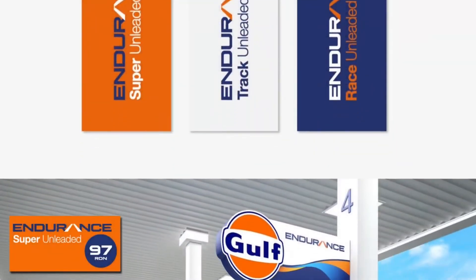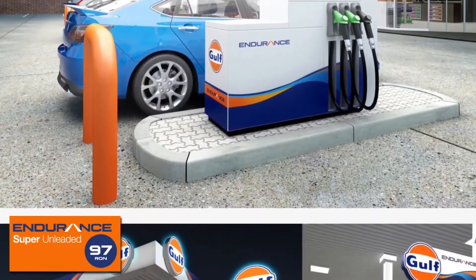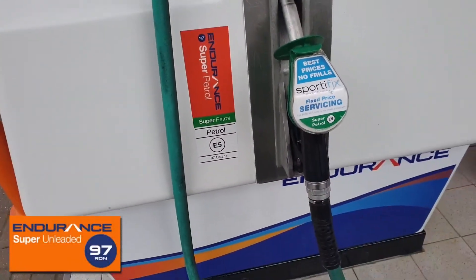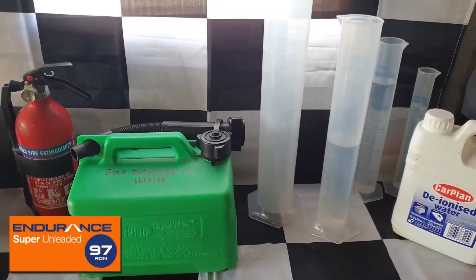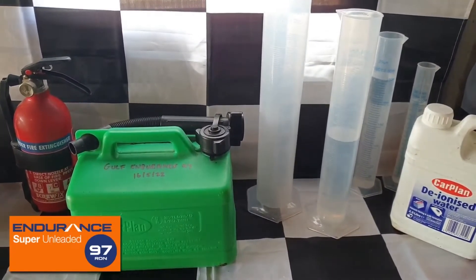To clarify, this was an advert from Total and their Excellium Racing Fuel, not Gulf — of which I like their branding and would actually be interested in seeing what their race fuel is made of. For now, let's stick with the road fuel that we have and see if it contains any ethanol, up to the 5% its label suggests.